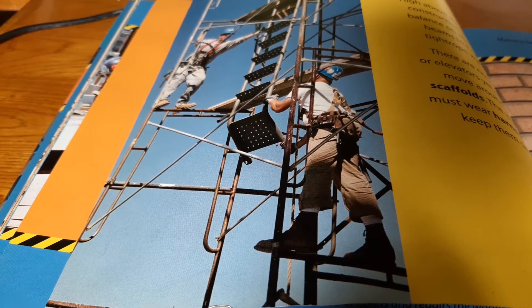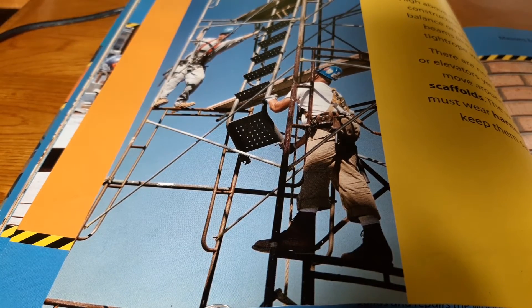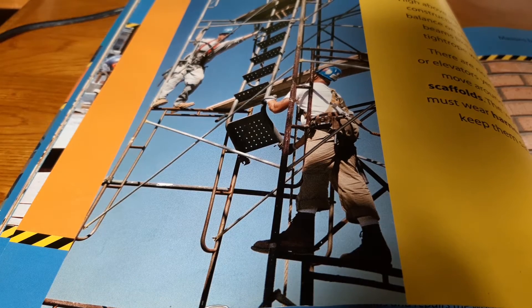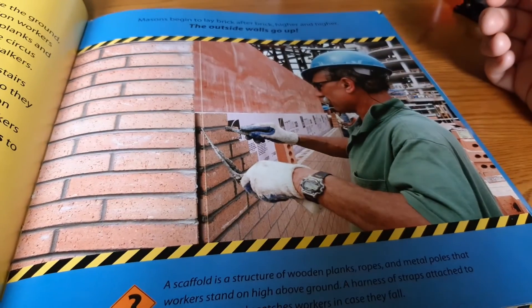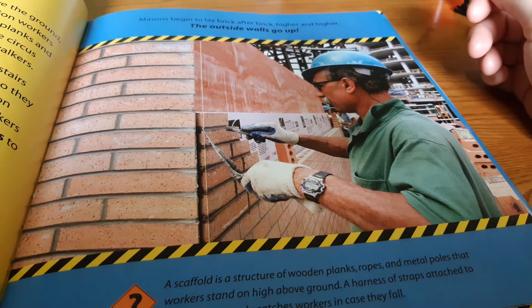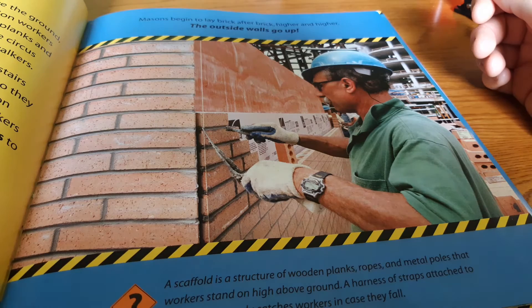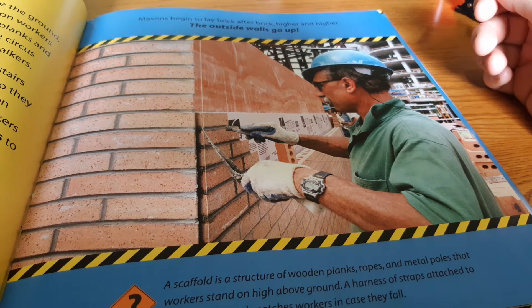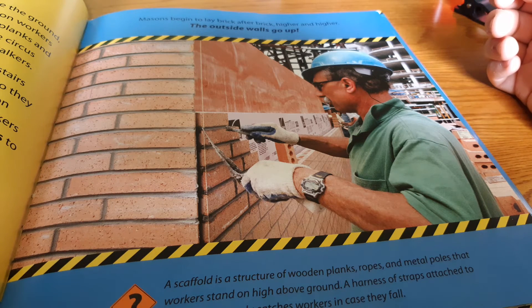High above the ground, construction workers balance on planks and beams like circus tightrope walkers. There are no stairs or elevators yet, so they move around on scaffolds. The workers must wear harnesses to keep them safe. Masons begin to lay brick after brick, higher and higher. The outside walls go up. A scaffold is a structure of wooden planks, ropes, and metal poles that workers stand on high above ground. A harness of straps attached to something sturdy catches workers in case they fall.